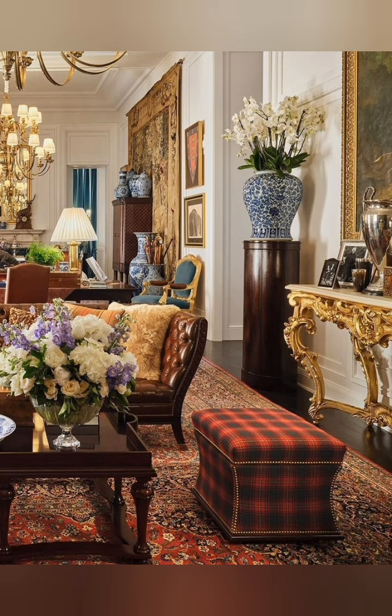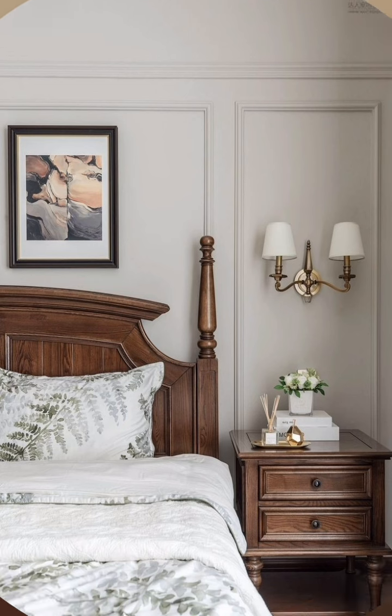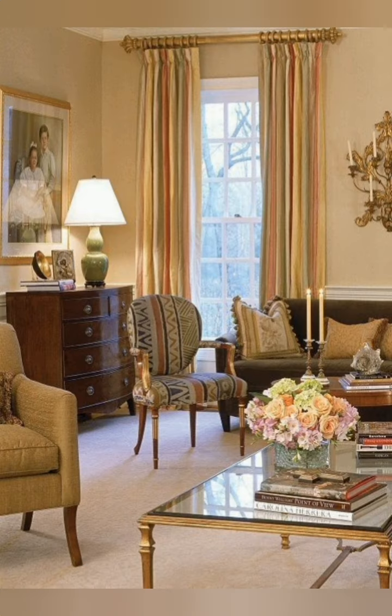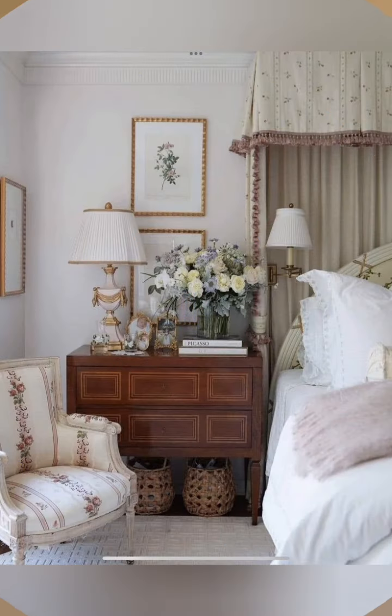Thin cozy throws with wood accents, antique finds, and delicate lace curtains. Incorporating vintage-inspired accessories like old books, mason jars, and woven baskets can add charm and character to the space. Opt for floral wallpapers or vintage-inspired fabrics for upholstering curtains to enhance the cottage feel.